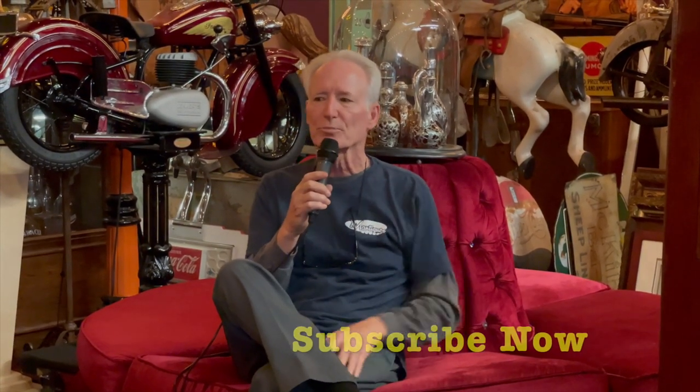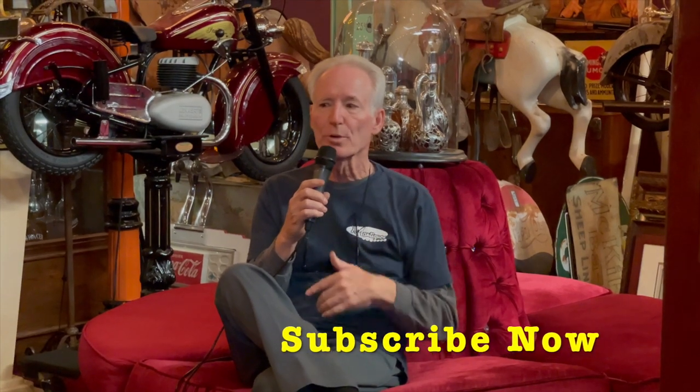Hey folks, how you doing today? We really want to tell you we appreciate you watching our videos — we've done about 1600 of them to date, and you guys respond very nicely to it. If you like them, smash the subscribe button, hit the reminder bell button, and you will get reminded. We'd also like you to make comments and share it with your friends.